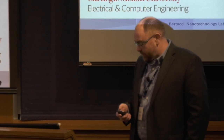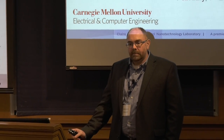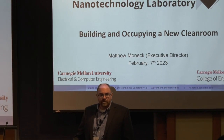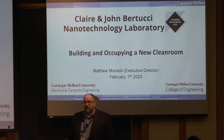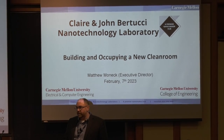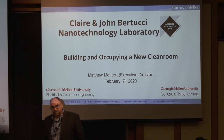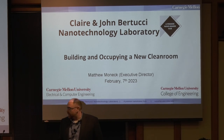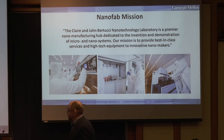Thanks to Yong for inviting me here to talk. As the title suggests, I'm going to talk a little bit about building our clean room and how we moved tools in. I'll go through some of the design phase and building of the lab somewhat quickly, because Yong has asked me to talk more about our moving experience, as well as the topic of nitrogen generation, which was one of the integral things we put into the design process.